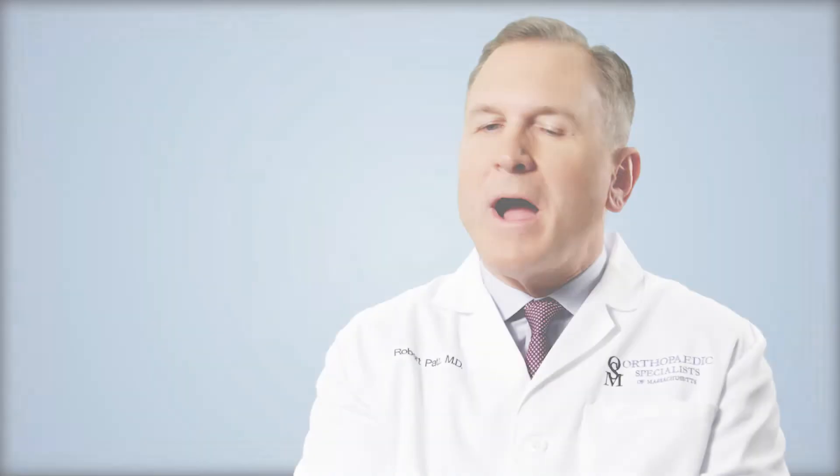Rotator cuff injuries can have a wide range of causes. They can be a condition people develop without an injury, where they develop pain over time because of a change in mechanics or a slight injury — a degenerative condition of the shoulder that we can treat non-surgically. This can also occur from sports injuries such as baseball or football, although that's less common. I've also seen people develop rotator cuff tears from a fall or an auto accident.